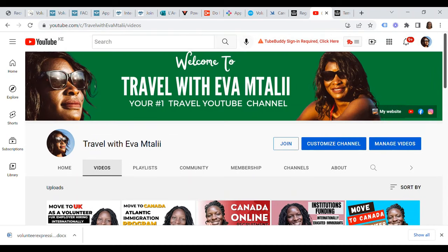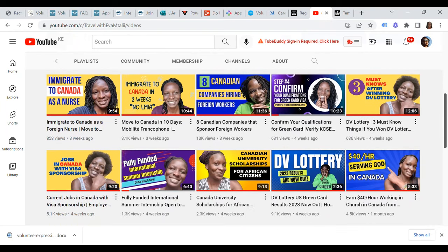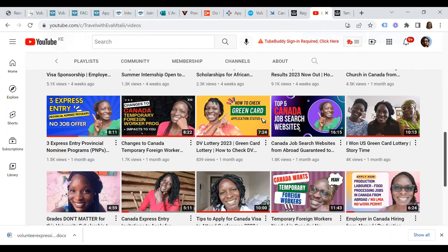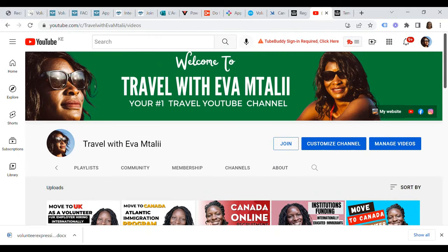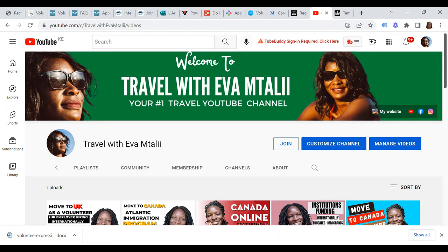That's it for today in terms of companies in the UK currently offering certificates of sponsorship for international applicants under the Tier 5 UK temporary worker charity worker visa. If you found this video helpful, please remember to give it a thumbs up, leave a comment below, and share it with all other people interested in moving to the UK as volunteers under the charity worker visa. Thank you for staying to the very end of this video — I look forward to meeting you on the next one. Bye!